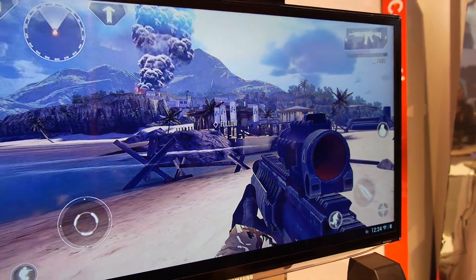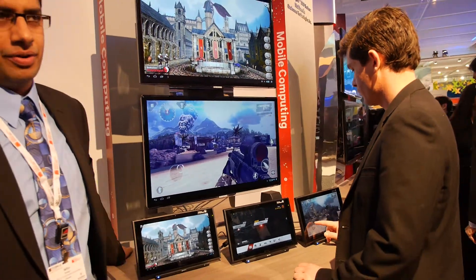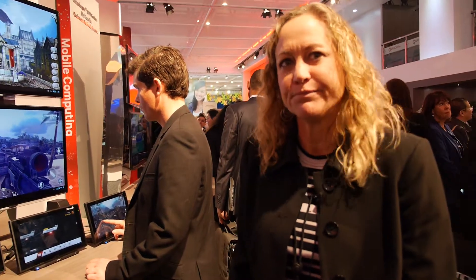This looks insane. That's Adreno 330. So what's the difference between the 320 and 330? It's about a 50% improvement — 50% improvement for graphics and more than twice for compute.